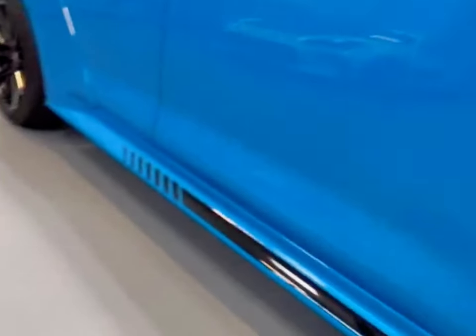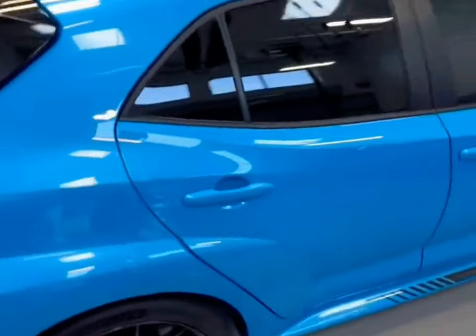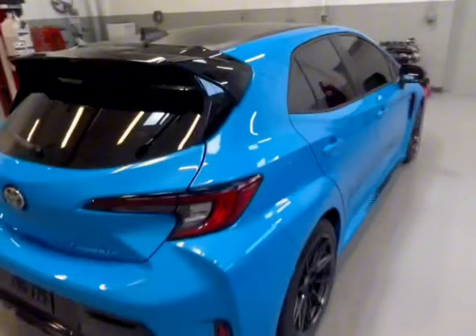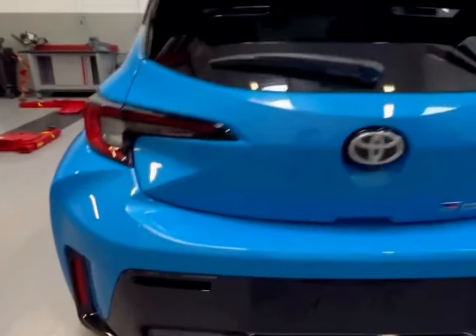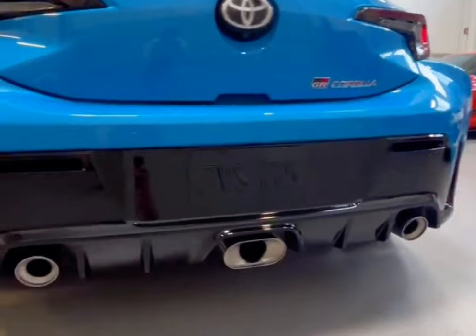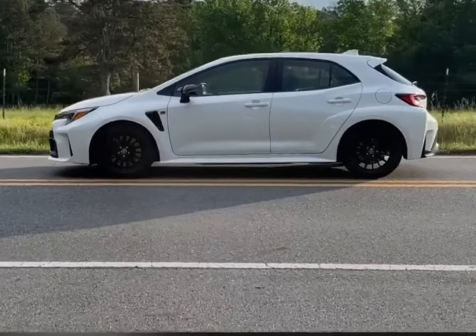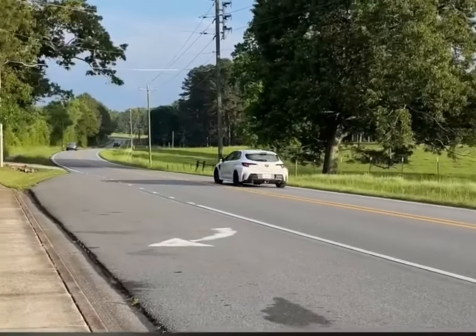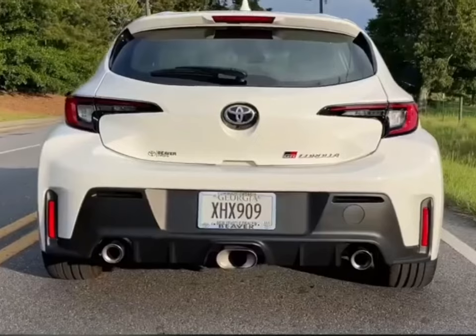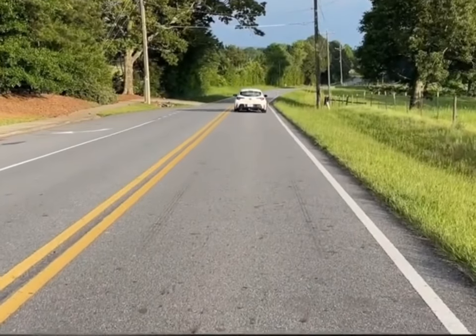Current examples of the Corolla, even sporty SE and XSE models, don't offer remotely racy handling or performance, but upgrades to the GR's suspension and powertrain make it a legitimate contender in the sport compact segment. The Circuit Edition comes standard with front and rear limited-slip differentials, while the base Core model offers those as an option. The limited-edition Morizo is a track-focused model that comes with lighter-weight forged wheels, a retuned engine that produces 295 lb-ft of torque — the standard model makes 273 lb-ft — a uniquely calibrated suspension, and ultra-sticky Michelin Pilot Sport Cup 2 rubber. Cornering grip is tenacious, and on a twisty road, the GR Corolla rewards its driver with a perfect blend of sure-footedness and civility.